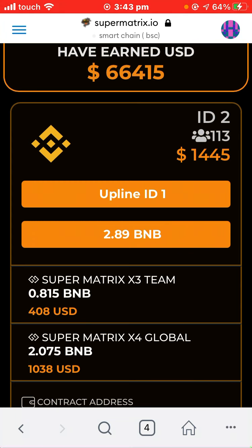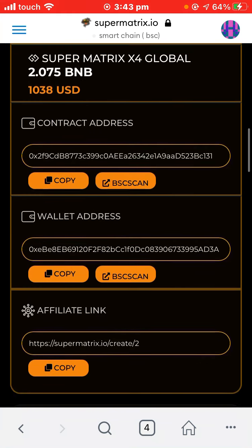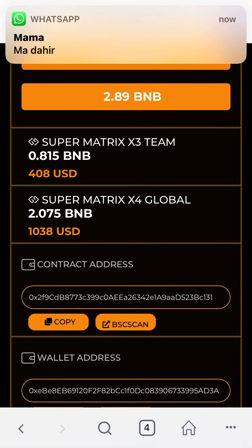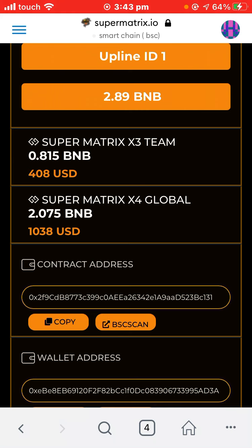From those 113 referrals, none of them are currently working. If they work, you will earn a huge amount. The system gives you a huge and massive spillover, and you get it by upgrading your X4. With a little bit of promotion, you will earn a huge income of BNB.